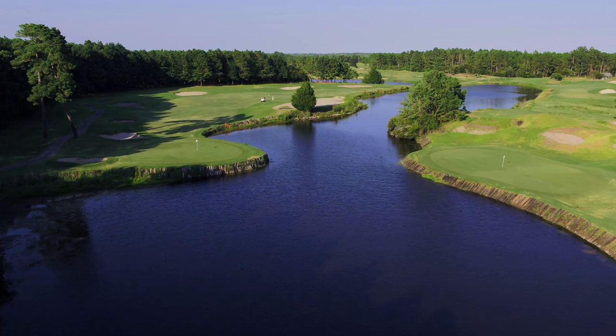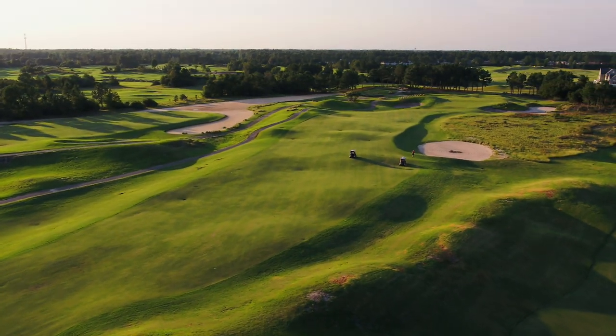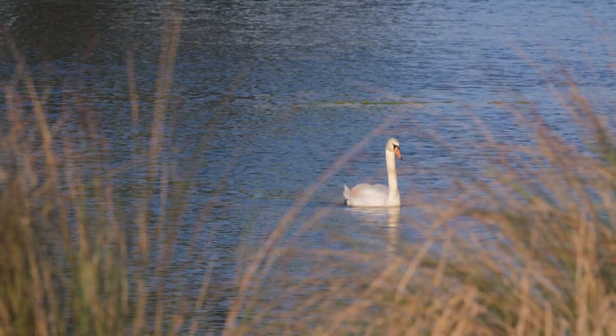Players will find the rolling, mounding, generously wide fairways and multi-tiered greens an enjoyable challenge, and they'll undoubtedly never forget the spectacular scenery created in this natural setting.